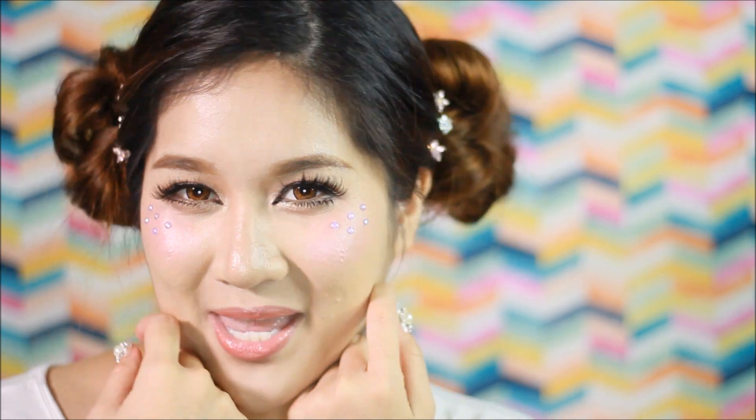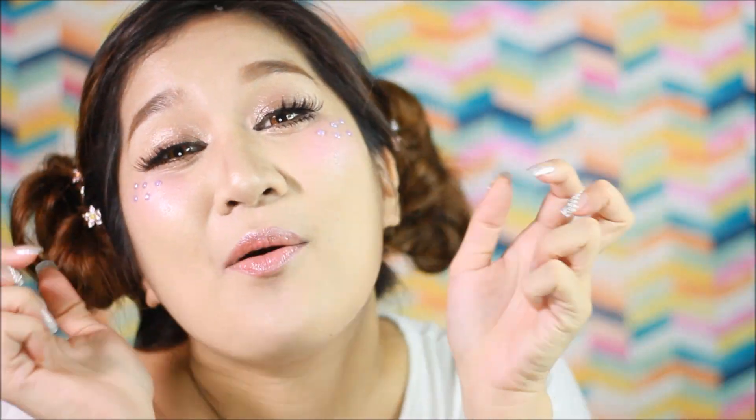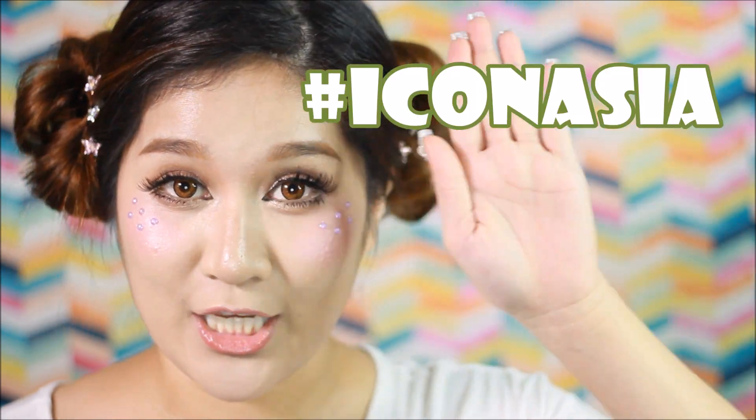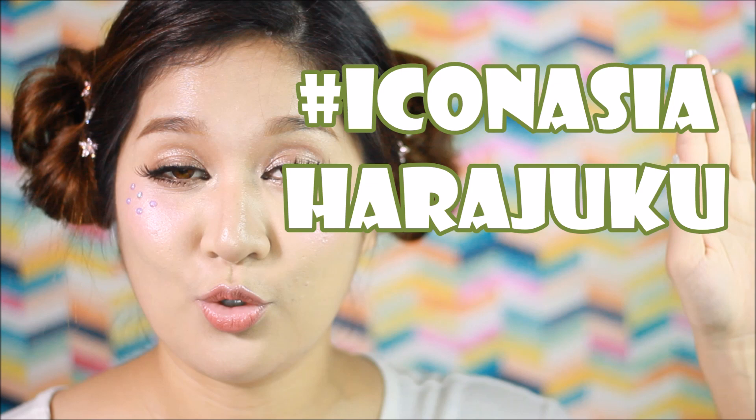And of course, you can tell by the makeup that I am wearing today that this video has sort of a Kawaii theme in it. Because today I will share with you the fun challenge that we had back at Shibuya when I was still in Japan. The challenge is called the Icon Asia Harajuku Challenge.